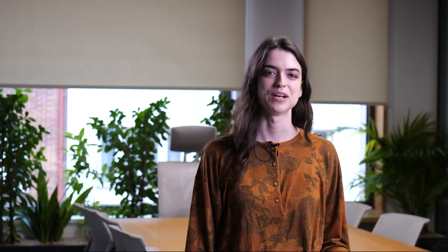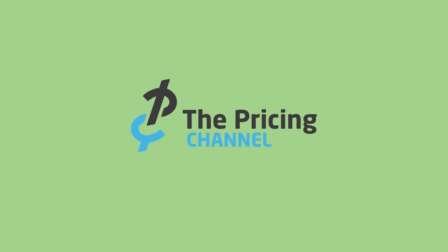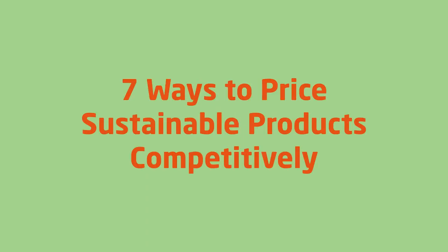In other words, green will become the norm and you'll need to have strategies to keep prices for sustainable goods down to enable as many interested buyers as possible to take part. My name is Rosa and I'm a content writer here at PriceFX. Let me walk you through seven ways that could help your business price sustainable products competitively.